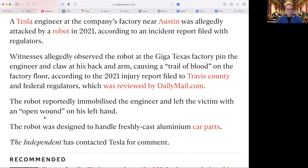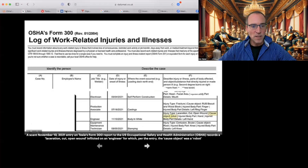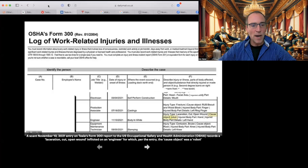According to the 2021 injury report filed to Travis County and federal regulators, reviewed by DailyMail, the robot reportedly immobilized the engineer and left the victim with an open wound on his left hand. The robot was designed to handle freshly cast aluminum car parts. The Independent has contacted Tesla for comment.